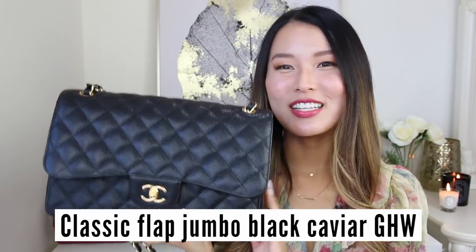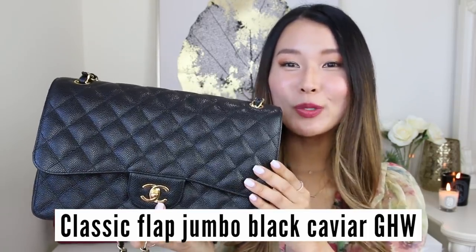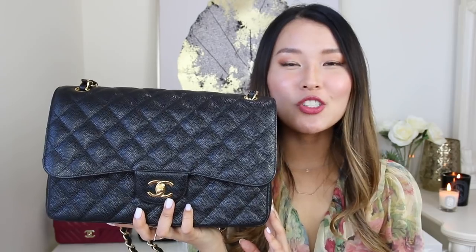The very first bag that started my collection is this beautiful Classic Flap in the jumbo size, in black with gold hardware, in caviar leather. When I started researching which Chanel bag to buy, I really thought I was only going to have one, so I wanted to make sure it was the perfect purchase. I considered a few factors: I wanted a very classic design, a versatile color — black goes with everything — a bag suitable for many occasions, and one that would be very durable and stay looking pristine long-term.